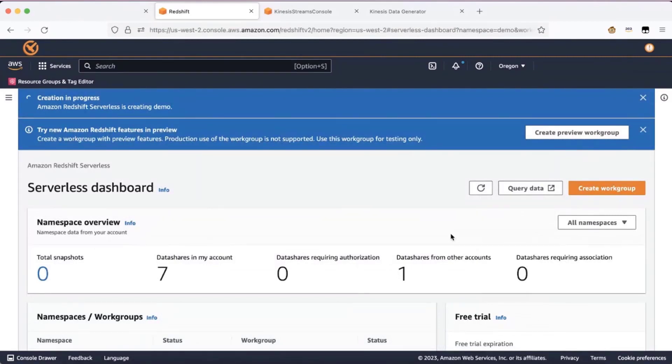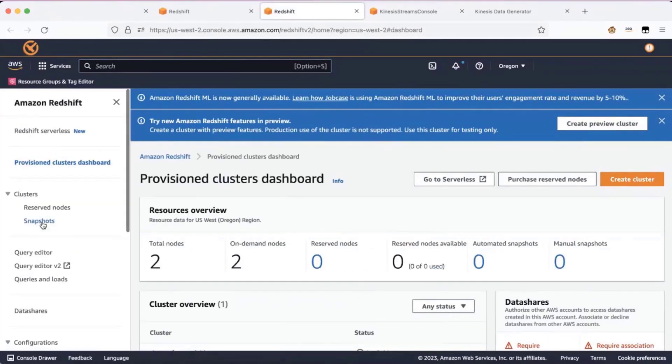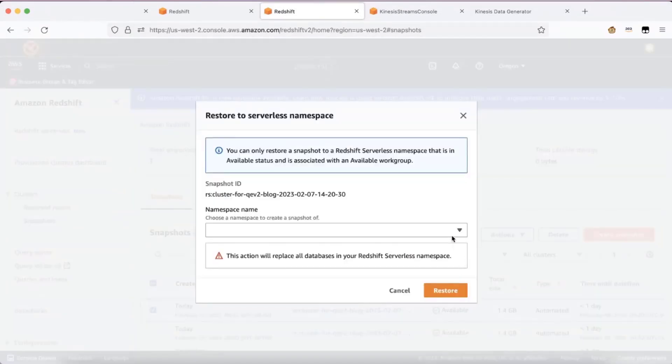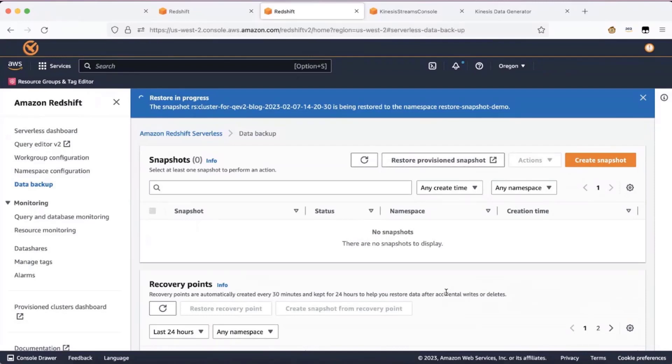If you are an existing Redshift provisioned cluster user and want to move to Redshift Serverless, you can restore a snapshot into Redshift Serverless. To do that, go to the Provisioned Clusters Dashboard, navigate to Snapshots, choose the snapshot you'd like to restore to serverless, and click Restore to Serverless namespace. Choose the namespace you want to restore to, then click Restore. Your provisioned cluster will be available in serverless within a few minutes after the restore process.